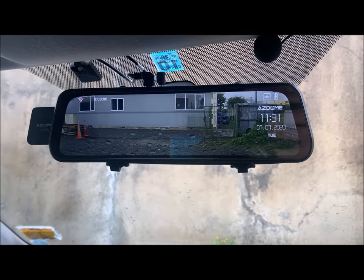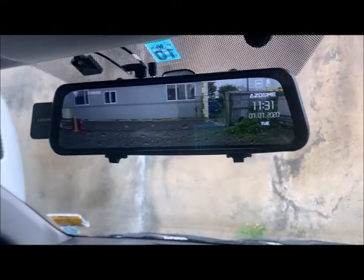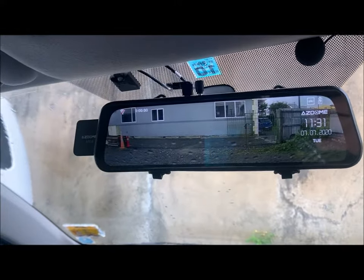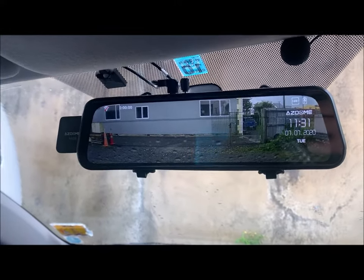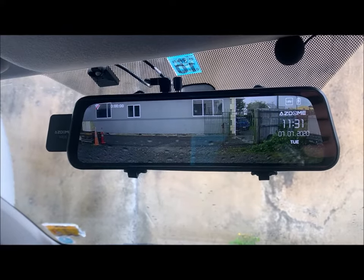Hi, Paul here from OEM Audio. I'm just showing you a quick video of our streaming mirror. We've installed these new mirrors in quite a few cars, and what it does is it's attached to a camera at the rear of the vehicle, and it gives you a full 130 degree view of what's behind you.